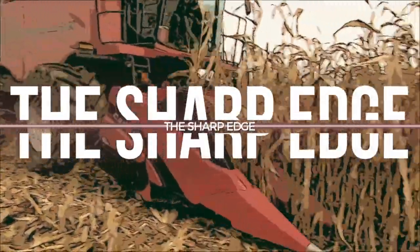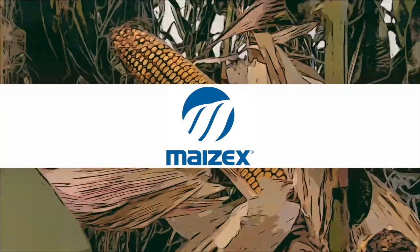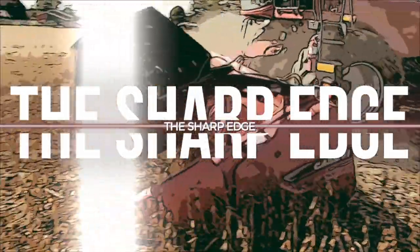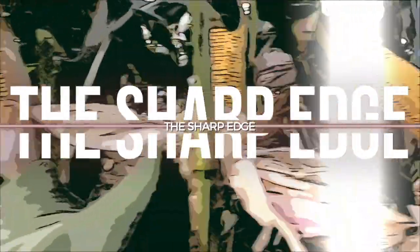The Sharp Edge on RealAgriculture.com is brought to you by Mazec Seeds. Bernard Tobin here on RealAgriculture.com.